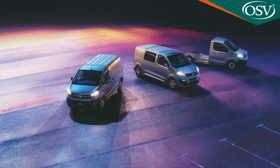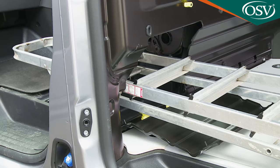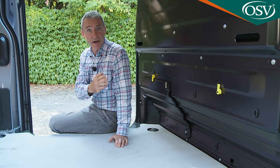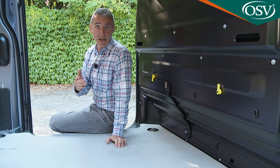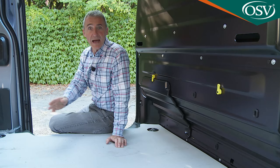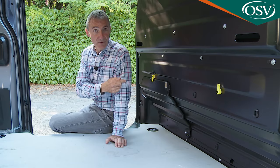Don't make a decision between the two body shapes until you've taken into account the potential extra capacity freed up by the optional flex cargo load-through bulkhead. This is a standard inclusion, provided you avoid the cheaper Edition and Dynamic trim levels. Whichever body style you choose, it can add a useful 1,162mm to the overall length and 0.5 of a cubic metre to the overall carriage capacity.